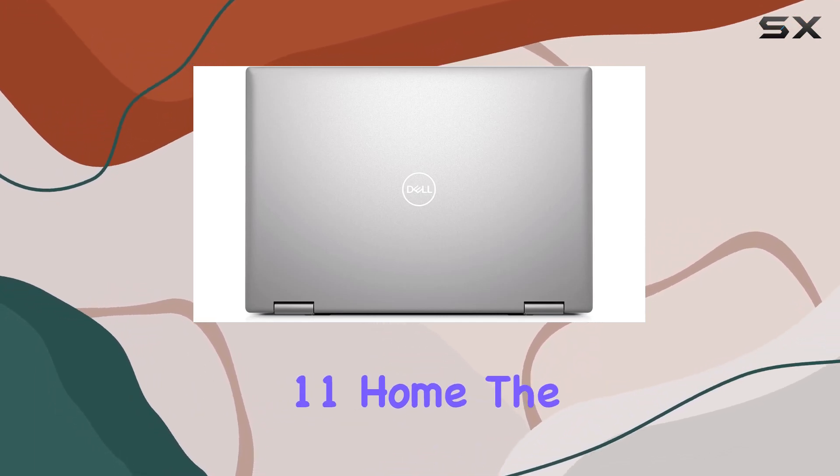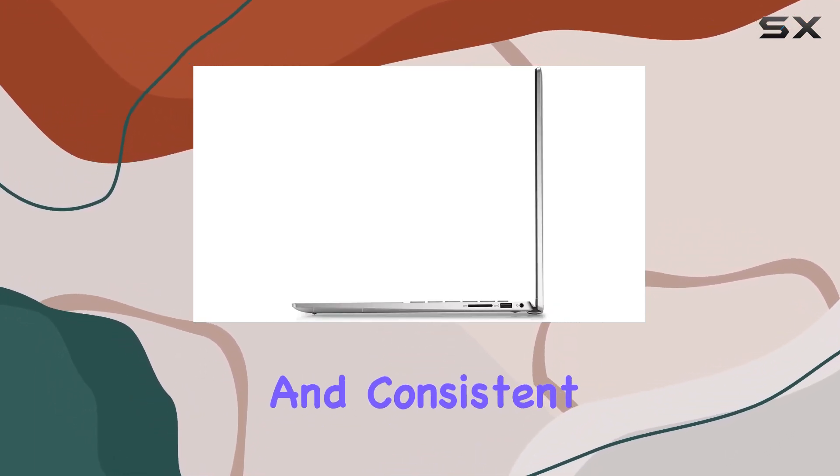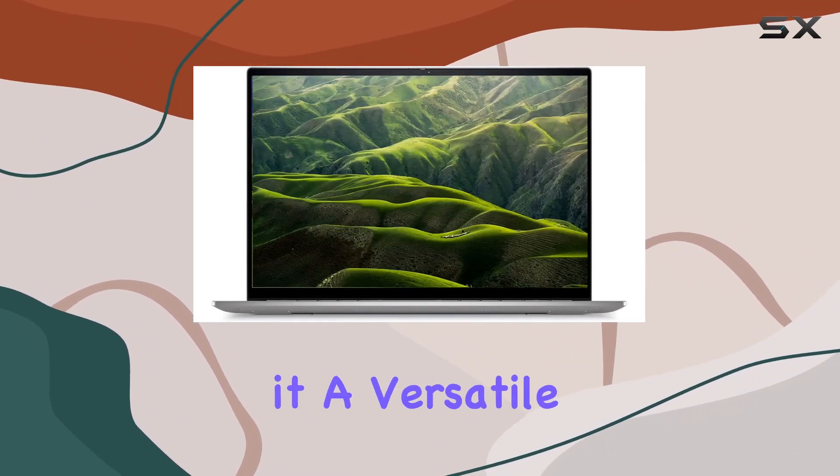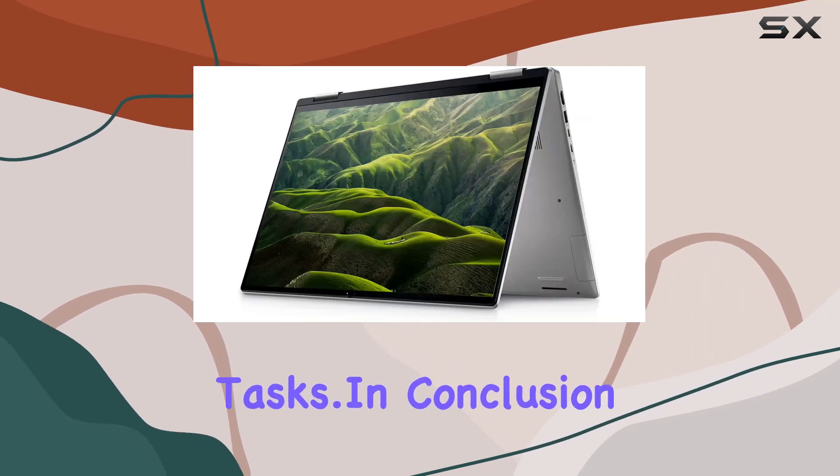Running on Windows 11 Home, the laptop offers a beautiful and consistent design, improved performance features, and compatibility with Android apps, making it a versatile device for various tasks. In conclusion,